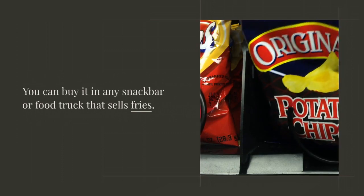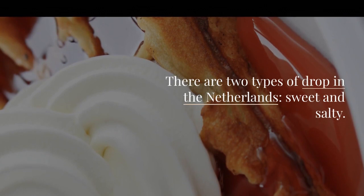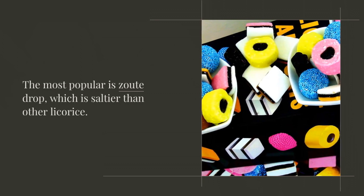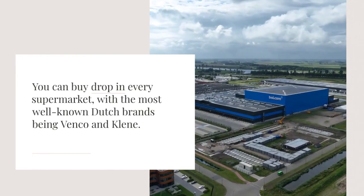There are two types of drop in the Netherlands: sweet and salty. The most popular is zoute drop, which is saltier than other licorice. You can buy drop in every supermarket, with the most well-known Dutch brands being Venco and Klene.